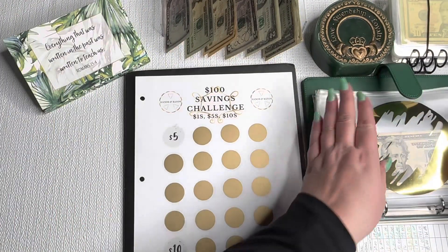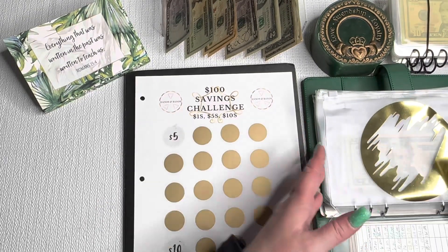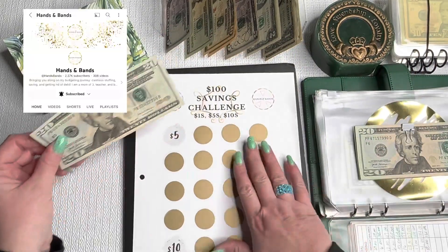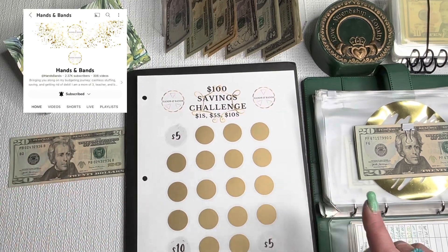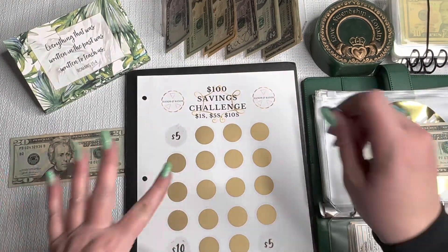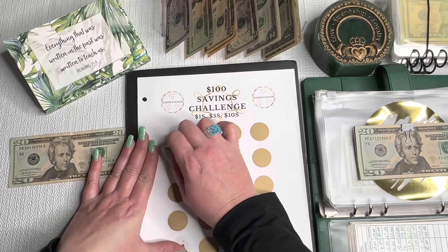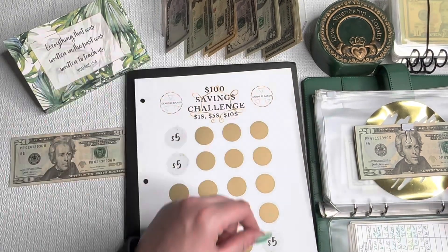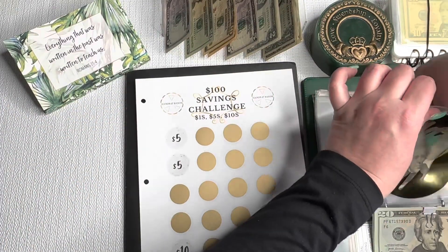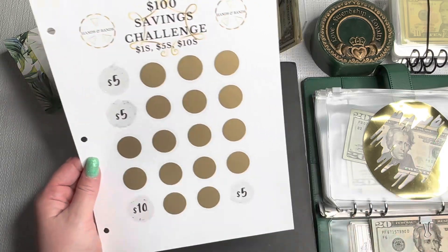For the scratch-offs, I have a couple of different things going on in this envelope, which is why I like the bigger A5 envelopes. This challenge is from Alicia at Hands and Bands, and it's just for donations within the community if somebody is in need. It's getting another $5, so it's going to be at $25 now. Alicia was the original creator of the scratch-off challenge, which is such a hit in the community.